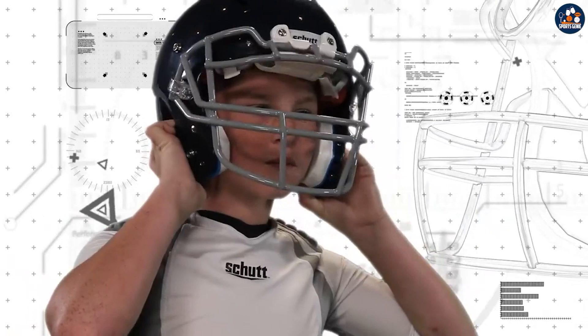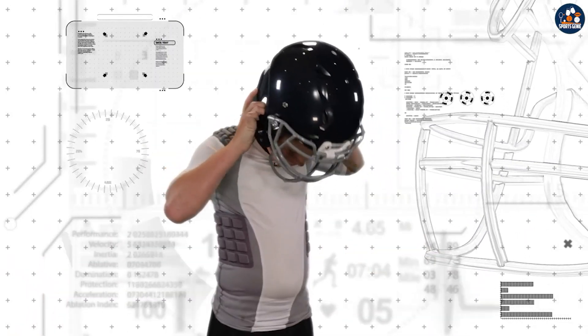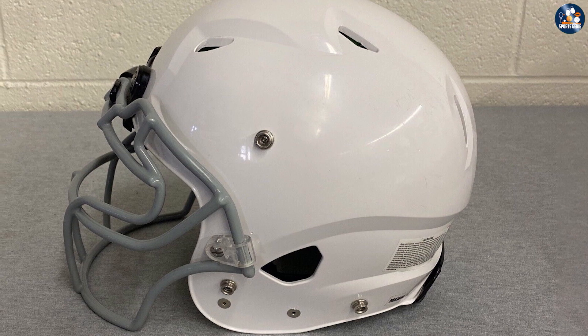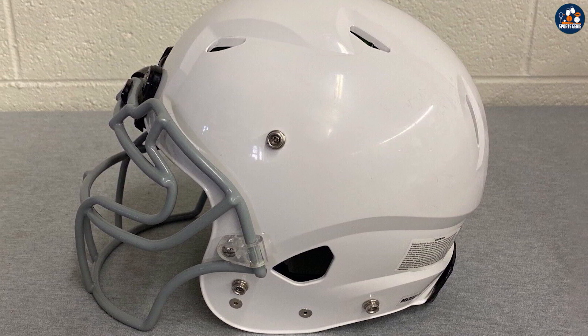Another great feature of the helmet is the large range of colors and designs available. This means that players can choose a helmet that matches their team's colors or shows off their individual style.